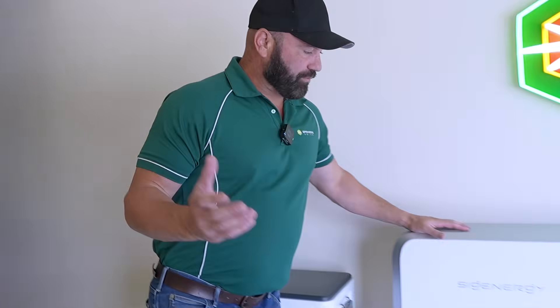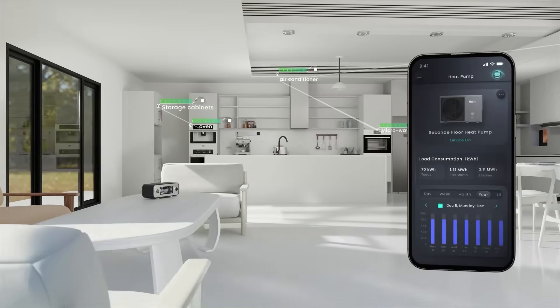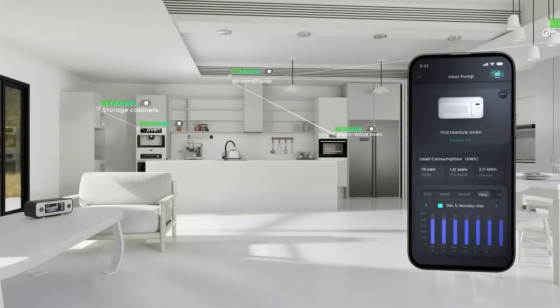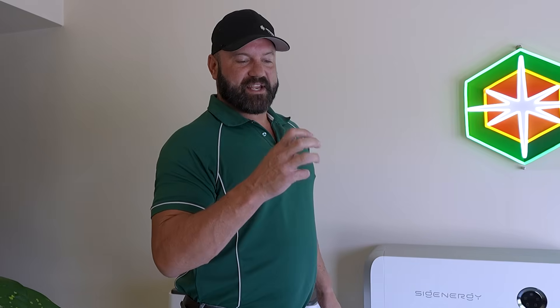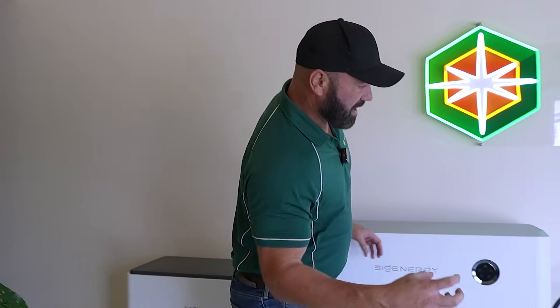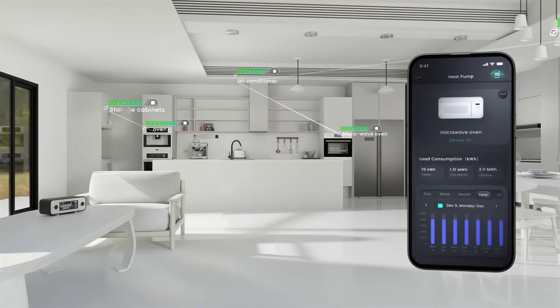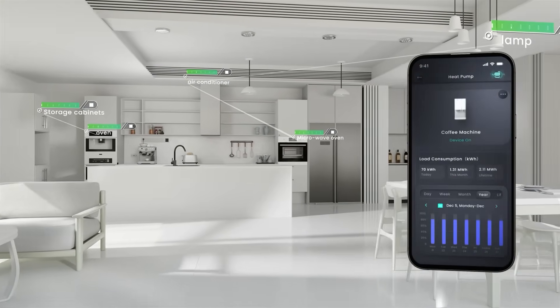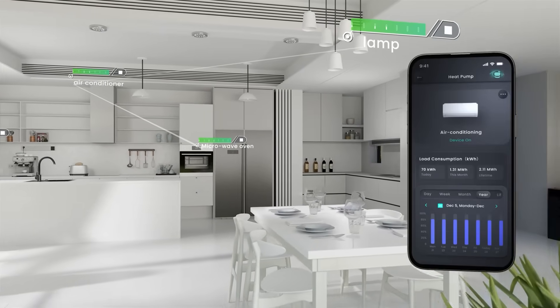Something coming through with a firmware update for SIG Energy is home automation integration. We're getting Shelly products available, so you can get Shelly contactors for your switchboard that let you turn circuits on and off through the app. You can also get Shelly plug packs that go straight into your wall socket — plug something into that and you can read exactly what that device is drawing, then set schedules or turn it on and off through the app as well.